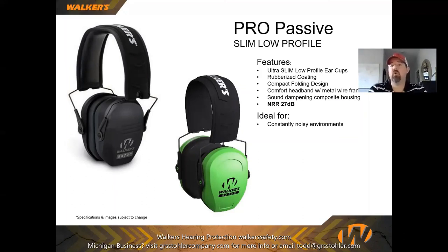This is Walker's pro passive line — a higher-quality, more durable hearing protection line than entry-level products. It's basically all-metal, well-framed, and has been a proven product for a long time. You can really beat these up and they hold up. It falls in line with the slim passive style.